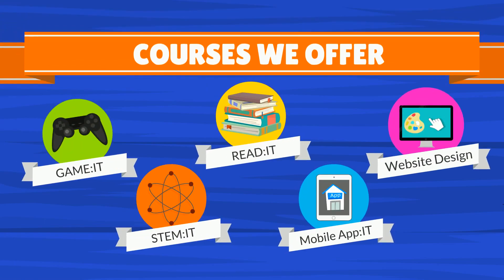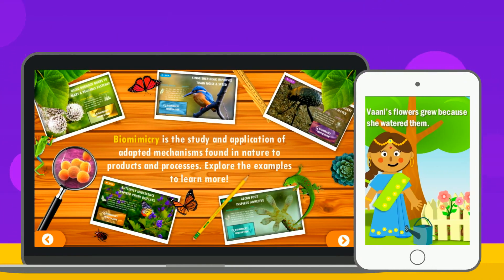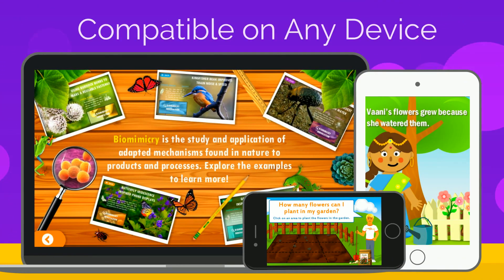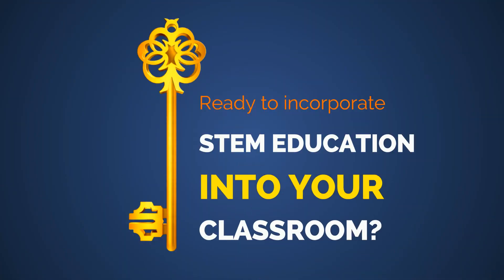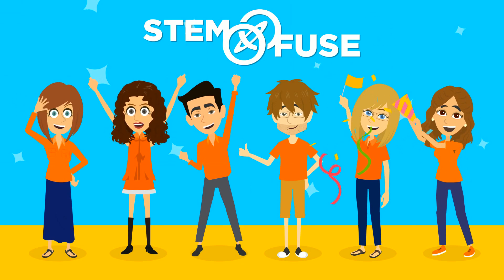All of our material is engaging, standard-aligned for your state, and compatible on any device. So if you'd like to learn more, check us out — we can't wait for you to join the Stem Fuse family.